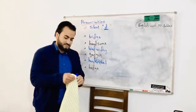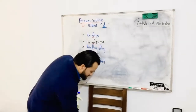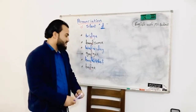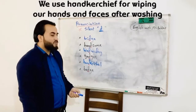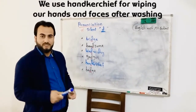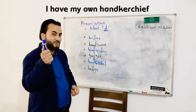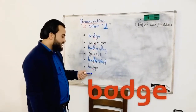Handkerchief — in British English it's handkerchief, and in American English it's handkerchief. We use a handkerchief for wiping our hands or faces after washing. For example, I have my own handkerchief for wiping my face or hands — you need to have your own one.